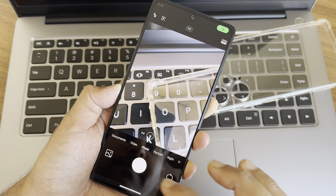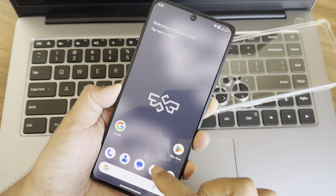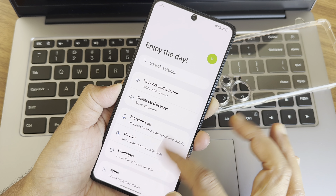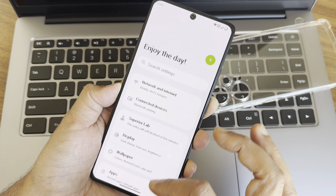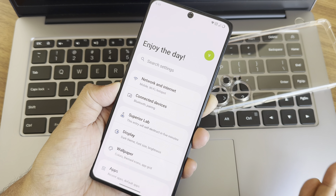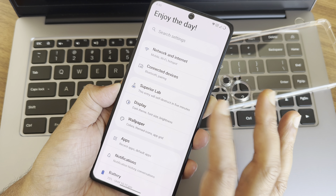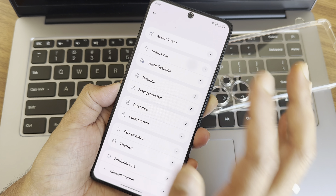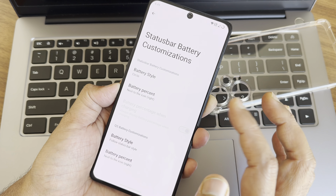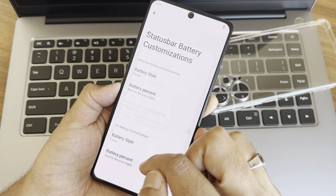More options will get downloaded here. Before that, I'll show the settings panel. The smoothness is really, really smooth, and you also get vibration haptic feedback in this ROM, which is really good. Going into Superior Lab and then into the status bar — I'll select the battery style as circle, next to the icon.